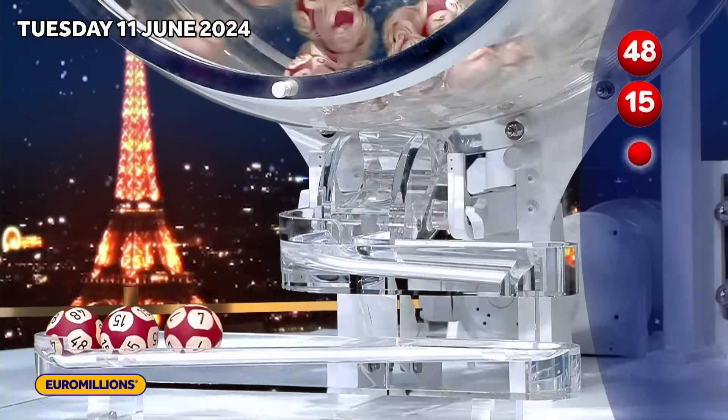The fourth ball out. And the fifth and final main ball.